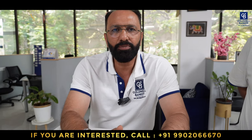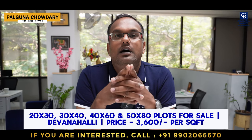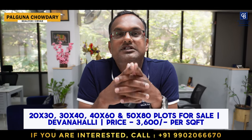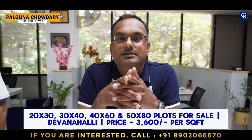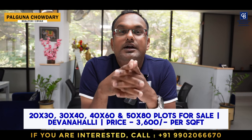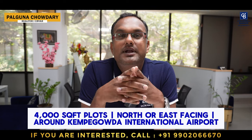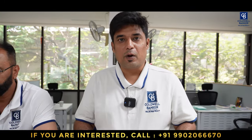Hi viewers, this is Palgun Chowdhury, your realtor and affiliate partner from Coldwell Banker Value Add Realty, Jayanagar. I have a beautiful layout developed by a reputed builder who has already developed 25 projects in and around Bangalore. The new layout is in Devanahalli, 100 sites across 10 acres of land. Available plot sizes are 20x30, 30x40, 40x50, 50x80, and odd/diamond shapes up to 4,000 square feet, priced at just 3,600 rupees per square foot. This layout is located very near Kempegowda International Airport. I also have a client requirement for a 4,000 square foot north or east-facing site near Kempegowda International Airport — please contact me if you have such a site.